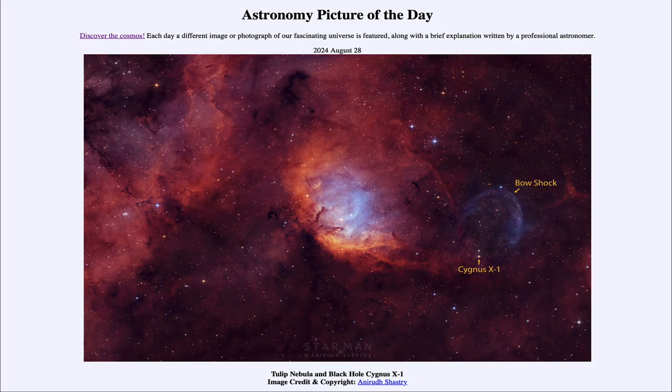That was our picture of the day for August 28th of 2024, titled Tulip Nebula and Black Hole Cygnus X-1. We'll be back again tomorrow for the next picture, so until then, have a great day everyone, and I will see you in class.